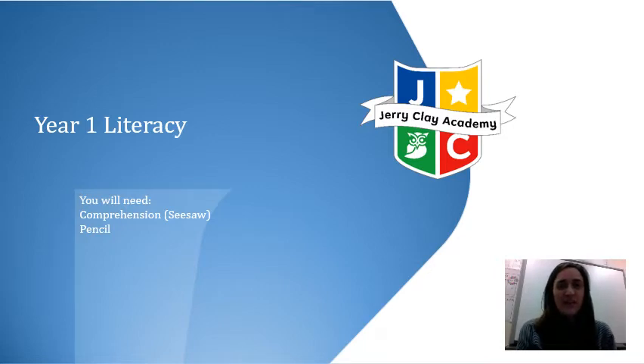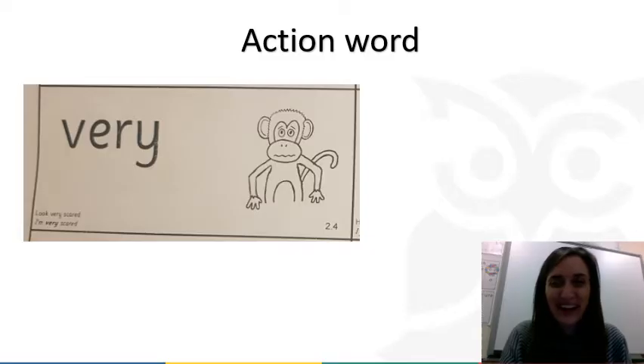You're going to have a look on Seesaw and what you need to read is on there — it's all about a doll. After you've read it you're going to be answering some questions. All you need is the things to read and the questions. You can do them straight on to Seesaw, or write them in your exercise book, or if you're able to, you can print off the sheets.